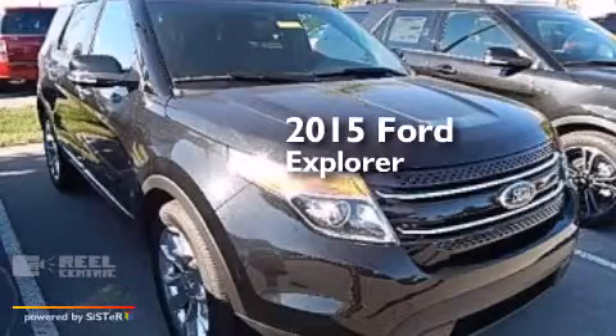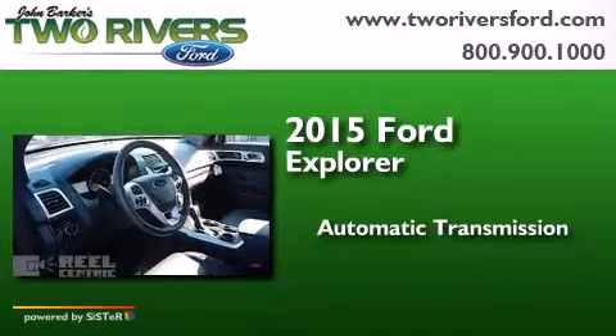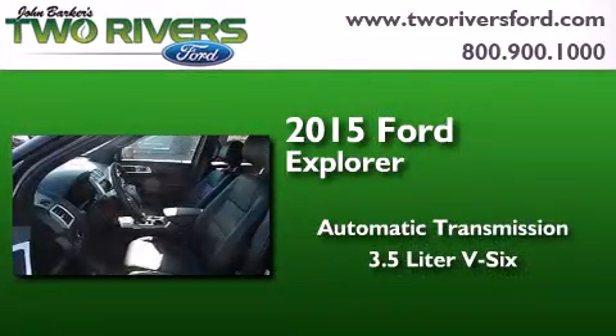This is a brand-new 2015 Ford Explorer. This SUV has an automatic transmission and a 3.5-liter V6.